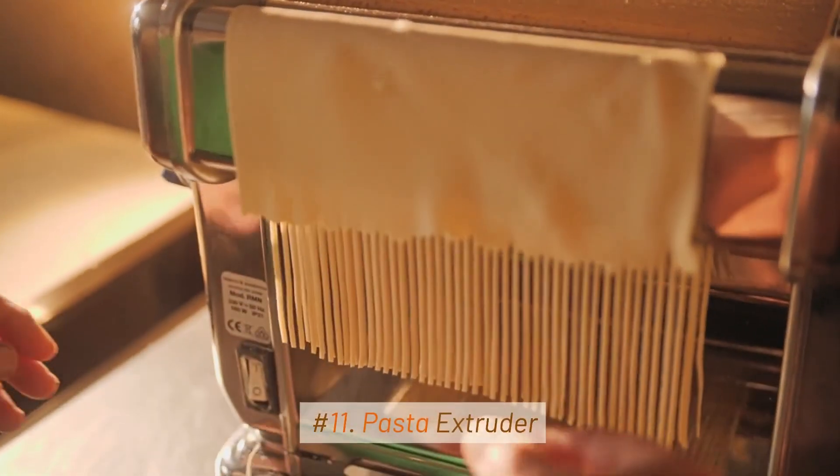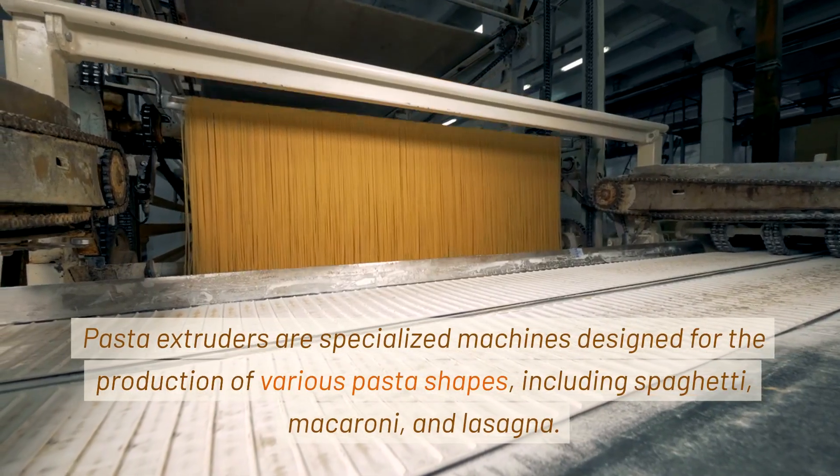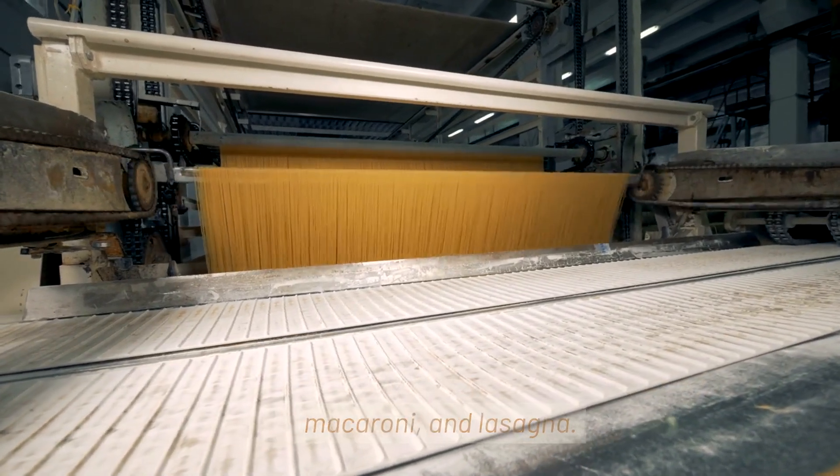11. Pasta Extruder. Pasta extruders are specialized machines designed for the production of various pasta shapes, including spaghetti, macaroni, and lasagna.